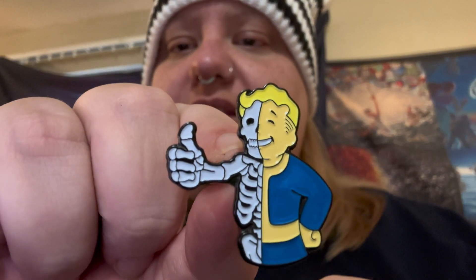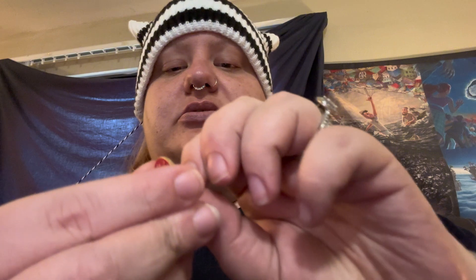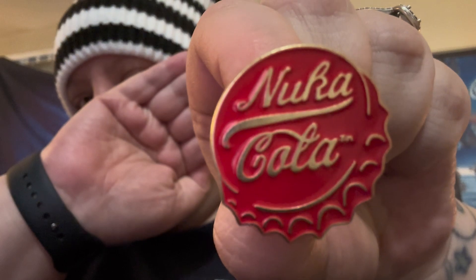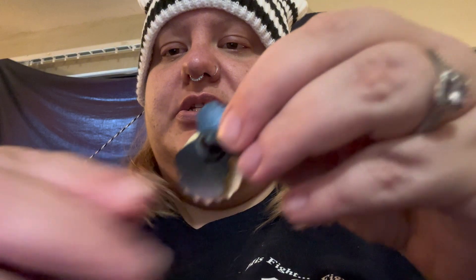I got more stickers because I love stickers. These I got for Kyle — he's a big Fallout guy. They feel really well made compared to the ones I got for myself. There's a funny one and then a Nuka Cola one. They all have kind of metal backs, which is nice.